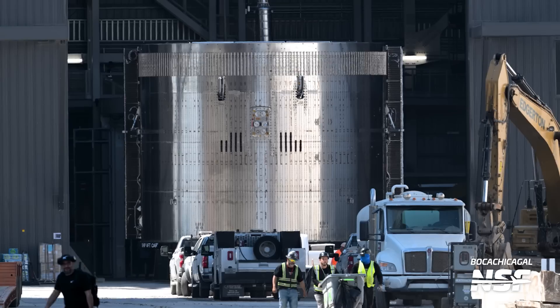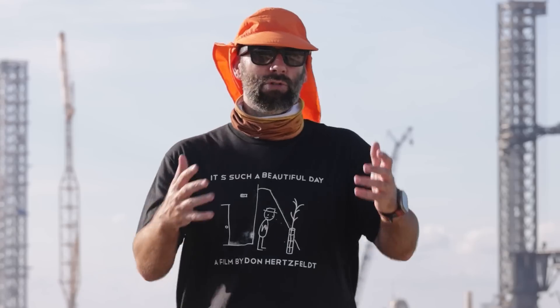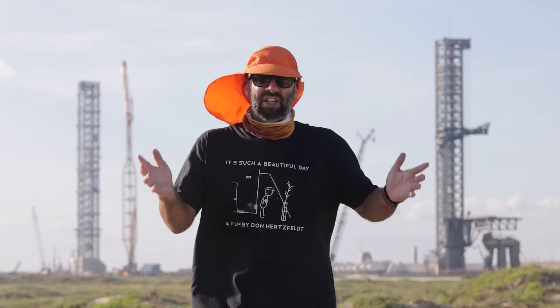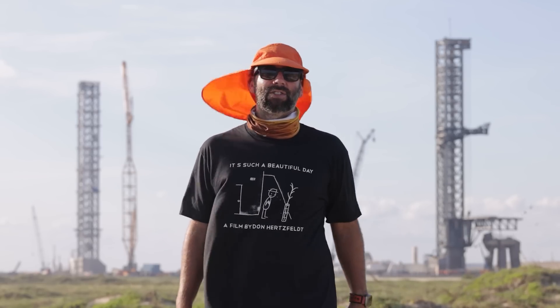Speaking of Version 2 of the ship, this week the aft section for Ship 33 was moved into Megabay 2 in preparation for stacking with the rest of the vehicle. All of Ship 33's parts are now in Megabay 2 — we are this close to Version 2 of Starship.